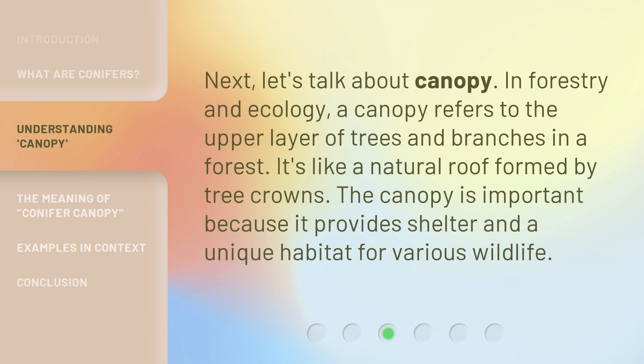Next, let's talk about canopy. In forestry and ecology, a canopy refers to the upper layer of trees and branches in a forest. It's like a natural roof formed by tree crowns. The canopy is important because it provides shelter and a unique habitat for various wildlife.